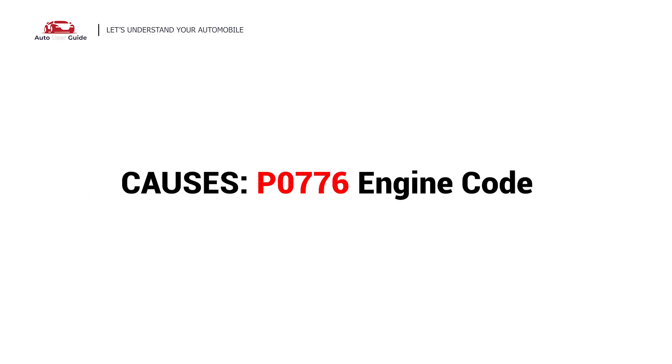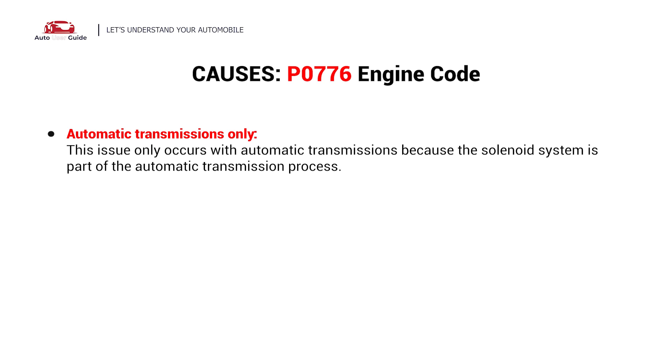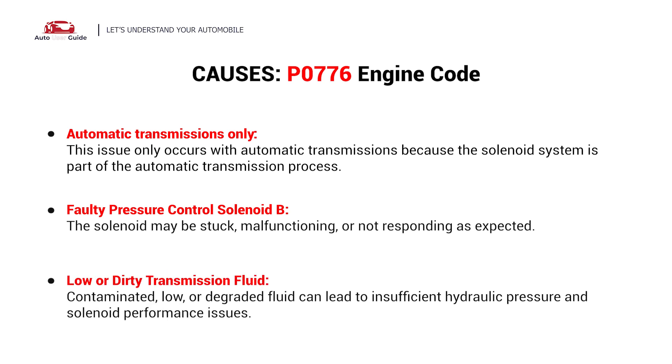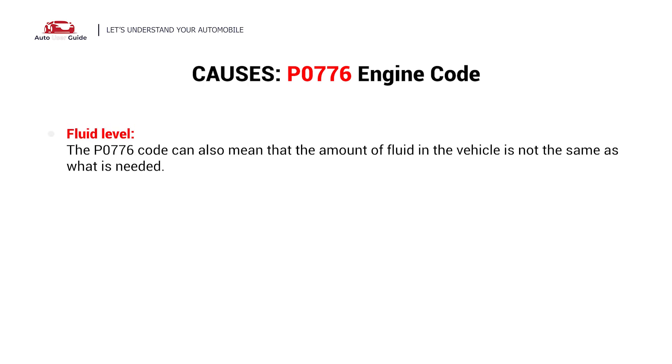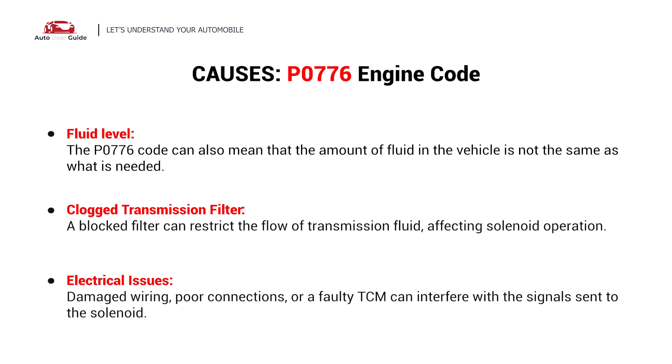So, what causes this imbalance? Here are the most common culprits. This error could be caused by these six possible faults in your car: automatic transmissions only, faulty pressure control solenoid B, low or dirty transmission fluid, fluid level, clogged transmission filter, and electrical issues.